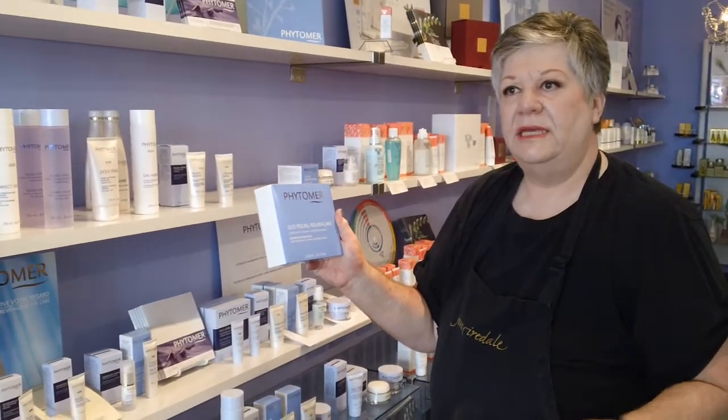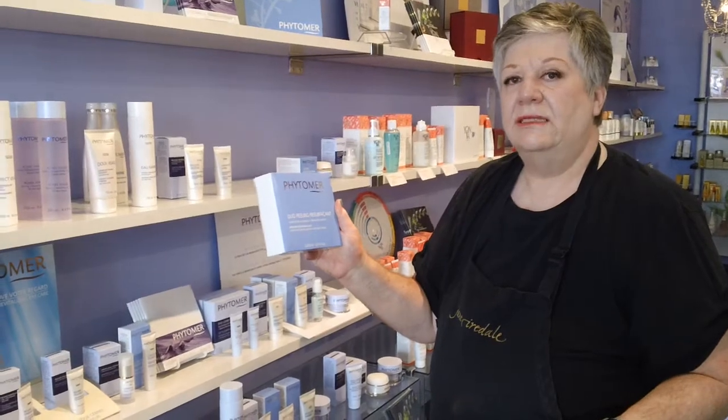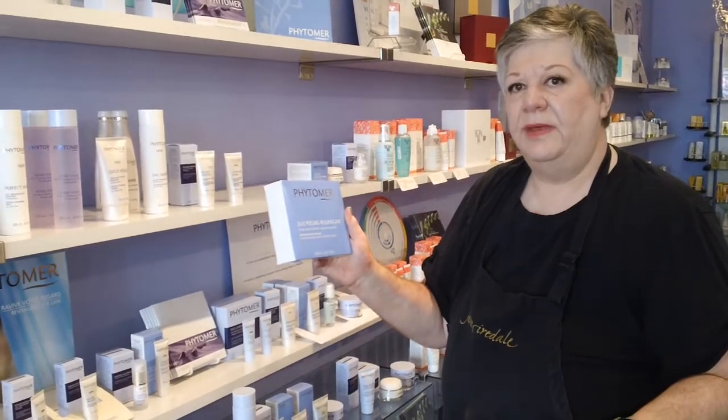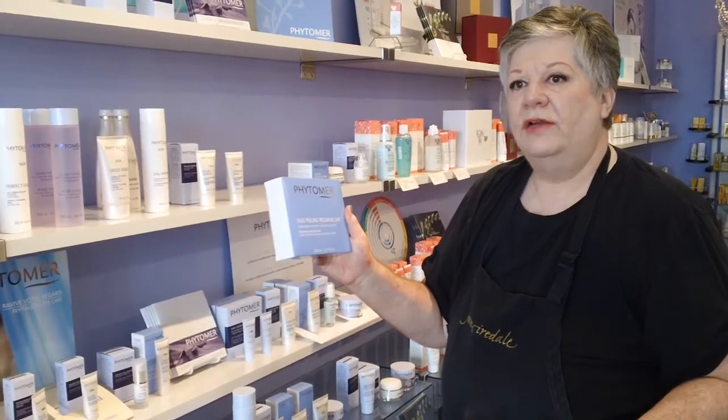It comes with two creams in the box. One is a mechanical so it has little beads in it. The other one is enzymatic which will work with the enzymes within the product. It really gives you a deep exfoliation, wonderful if you have coarse,